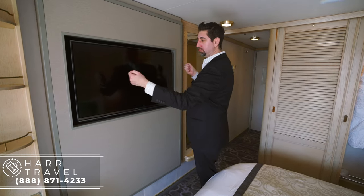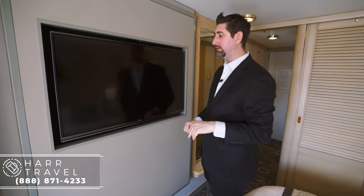Right here you're going to have your big screen TV. It can also come out and be angled towards the couch if you'd like. All of the pay-per-view movies are complimentary and included. It's just another little feature that's really nice on the ship.